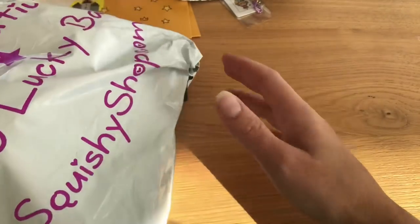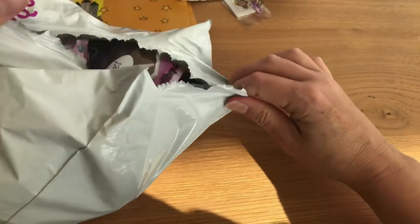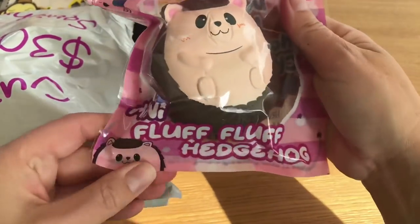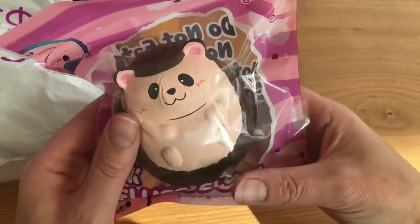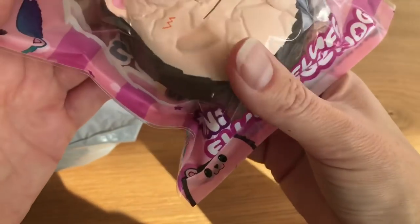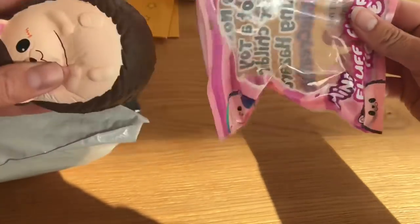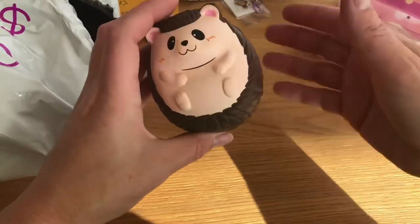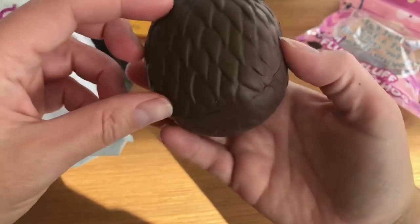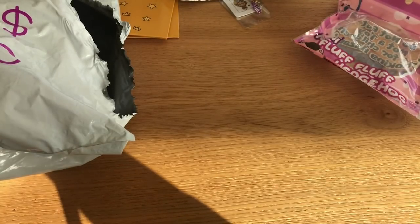Now it's the $30 lucky bag and I'm really excited for this like I always am. Let's open it up and get started! The first thing I pull out is the new mini Fluff Fluff hedgehog from Cutie Creative. I don't have any of these so I'm really excited to have one — he's really cute. I also love these new bags with the zip-lock closure, it makes it so much easier to keep the bag nice. Here is the Cutie Creative licensing.